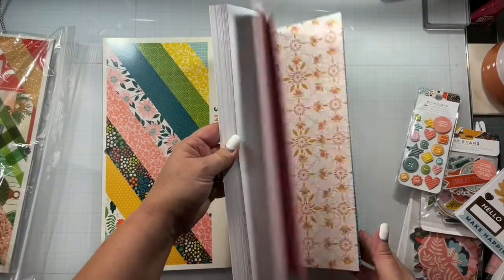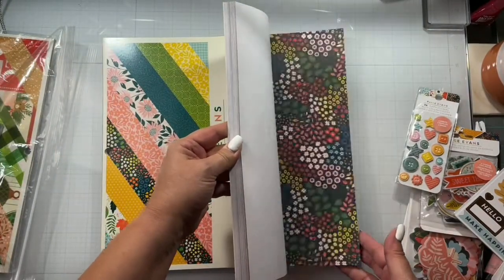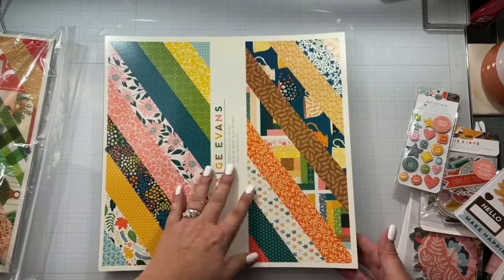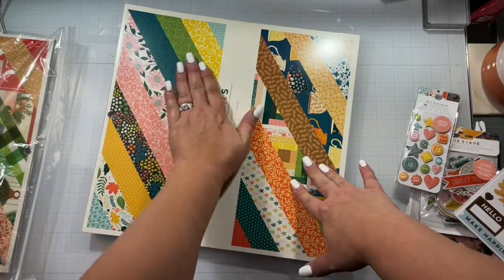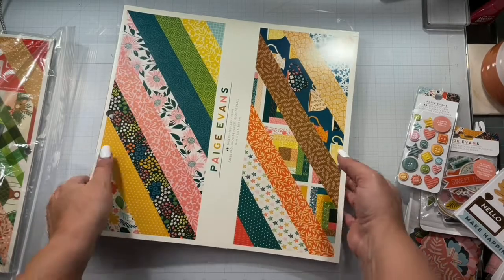And I have the 12 by 12 paper pad. So not getting the smaller six by eight paper pad was just fine because I have two of these 12 by 12 pads now, giving me 96 pages to play with.